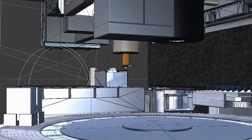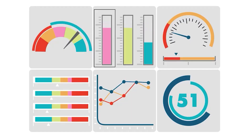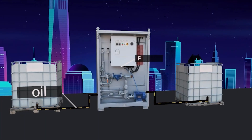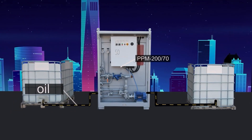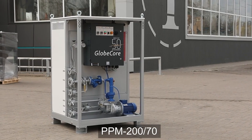Heating is used in nearly all industries. Often it is performed in the field and it may be necessary to heat a wide range of substances. This requires versatile equipment that has a wide range of application, is easily integrated into existing process lines, and is compact enough for prompt delivery on site. The PPM-200-70 heater from GlobeCore meets all these requirements.